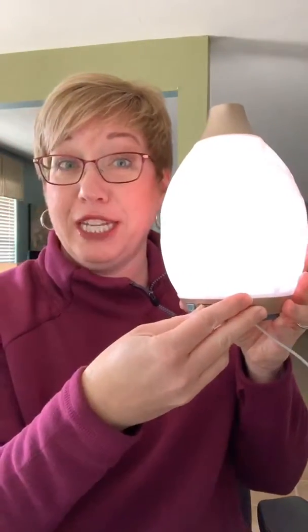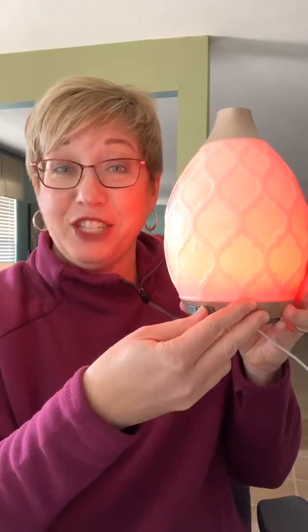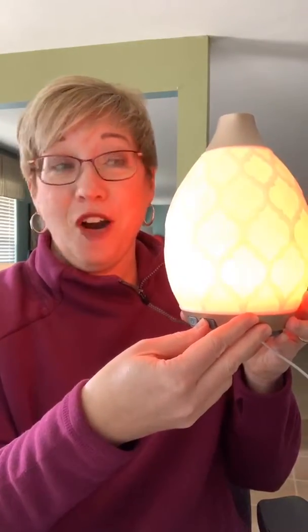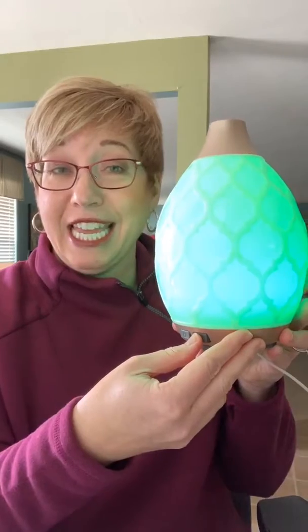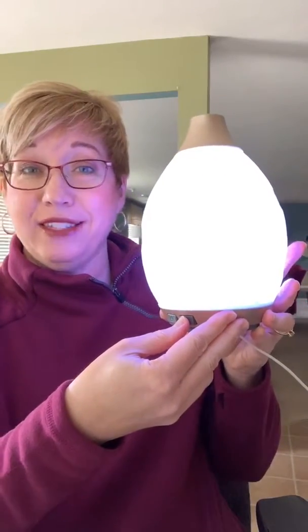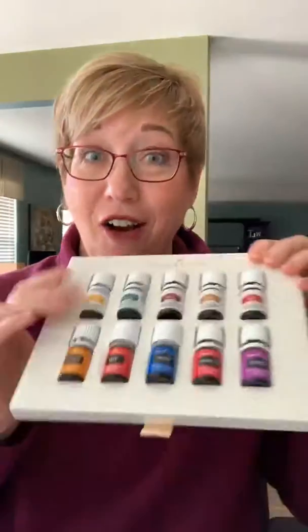This is called the Desert Mist Diffuser and it's one of my favorites. You can adjust the flow of oil and water that comes out — you mix it with water and essential oil. It changes colors — all the colors of the rainbow. There's peach, off-white, even a candle flicker setting. It can scroll through all the colors or be solid. It's plastic but looks like ceramic or glass, and it can last up to 10 hours.